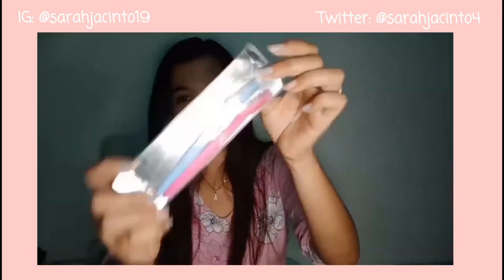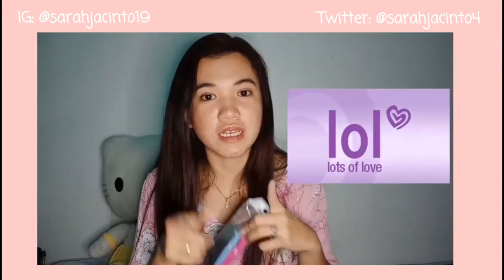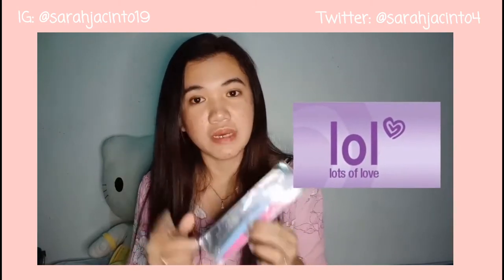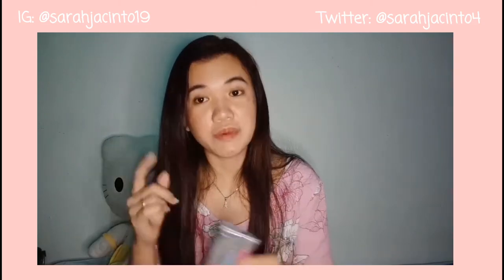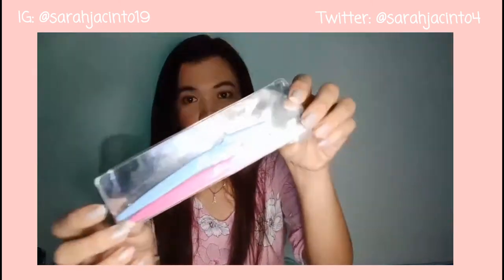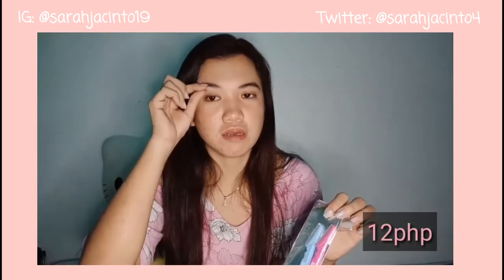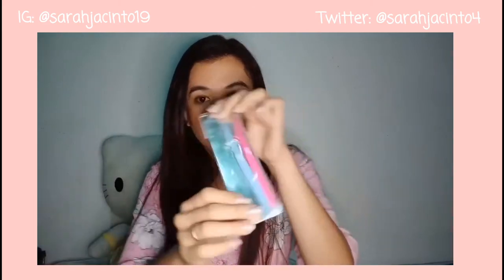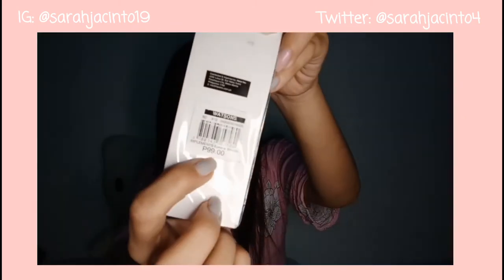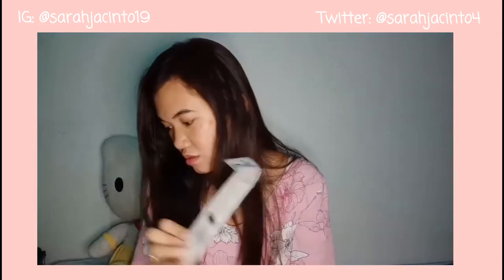The first item I got from Shopee is from LOL. Yes, lahat ng makikita ninyo dito ay from LOL — L-O-L. Alam ninyo naman na ang LOL ay napaka-affordable. And nag-sale pa nga siya, kaya mas affordable ko siyang nakuha. Kailangan ko ito kasi hindi nga ako nagbubunot ng kilay — pa-shave lang ako. Dati siyang 99 pesos sa Watson's, pero hindi na yun 99 pesos yung nakuha ko.